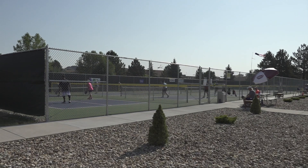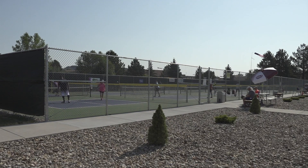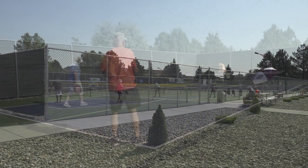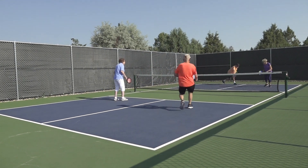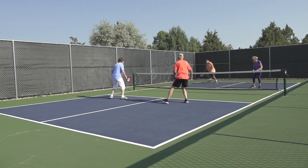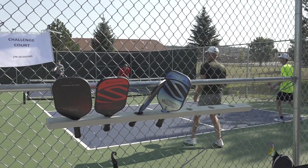Pickleball is a huge deal — you guys have pretty much brand new courts here, talk about that. Yeah, we got them just a couple years ago, we love them, they're just perfect for here. We've got a lot of players using them and they're great.